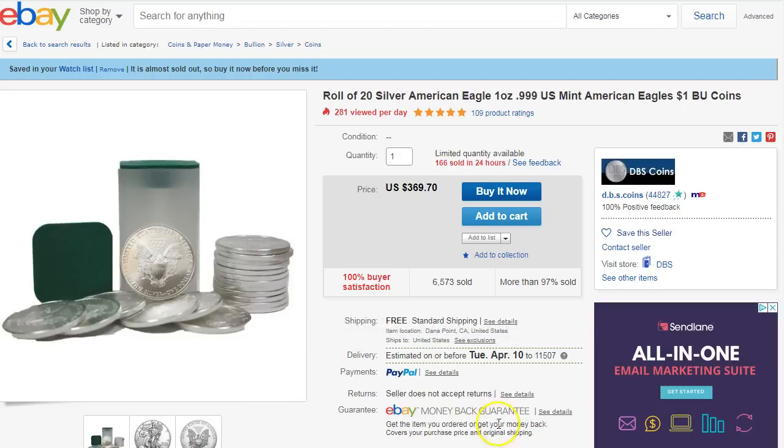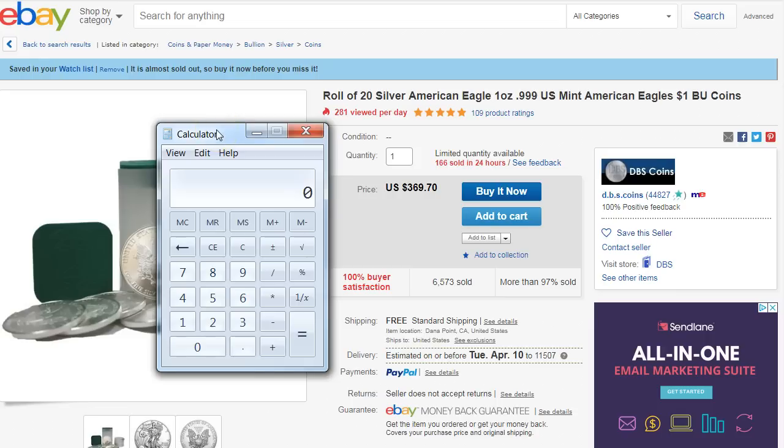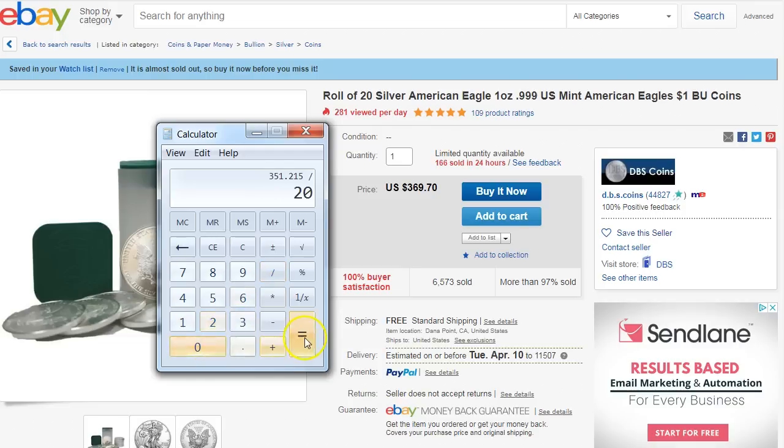We're going to start off with the Silver Eagle roll. That's a pretty good price as it is already. With the 5% cash back, 369.70 times 0.95 comes down to $351.22. Divided by 20, that would be $17.56 for one ounce Silver Eagle. Currently the silver spot price is around $16.50, so it's a little bit over a dollar over spot on these Silver Eagles.